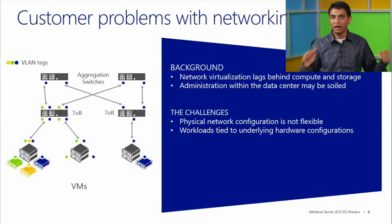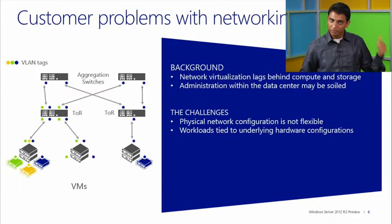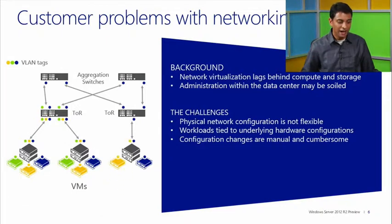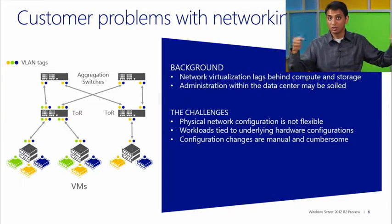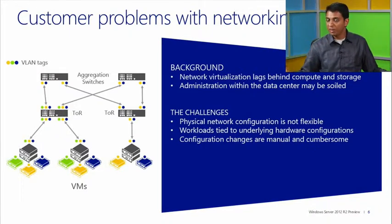I'm basically adding the yellow VM now. Every time I add a new VM, I need to make a change at the host, a change at the top-of-rack switch, another change at the aggregation switch on both sides — on host A and host B, those are the two hosts communicating with each other. So just to add a single VM, we're looking at 10 different changes, and a lot of these changes are manual and potentially error-prone.